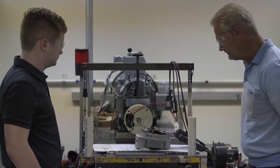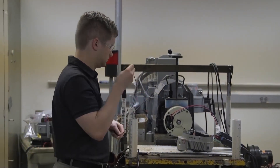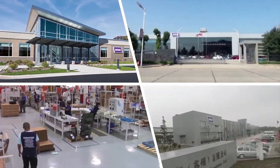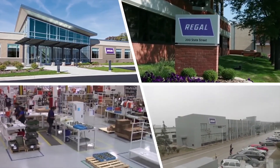For all your blower system needs, Regal products and laboratories are available for testing and analysis. Our state-of-the-art facilities can help measure your system's performance and efficiency. It's just one more example of how Regal is working with you to deliver innovation that drives the world.